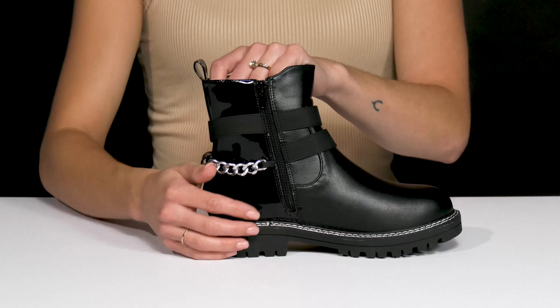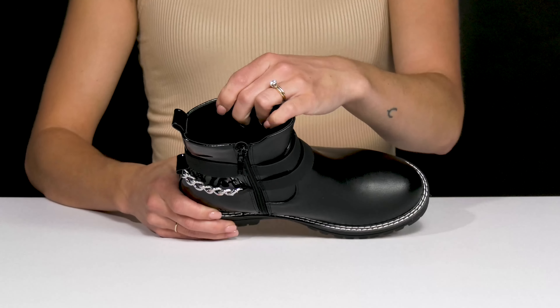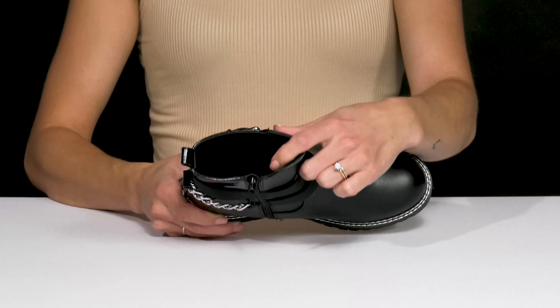Don't worry, they're super easy to get in and out of with that zipper closure and pull tab. Plus they have a breathable textile lining inside and a cushion footbed to keep them super comfy.